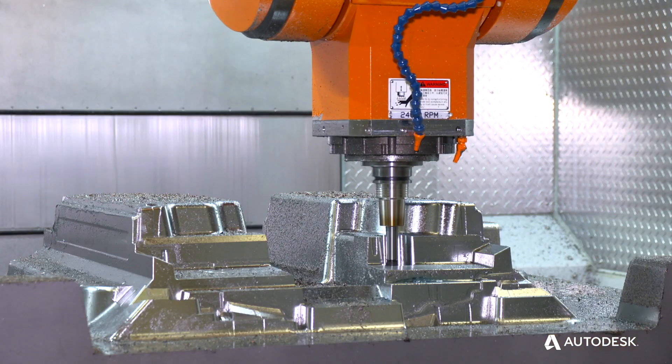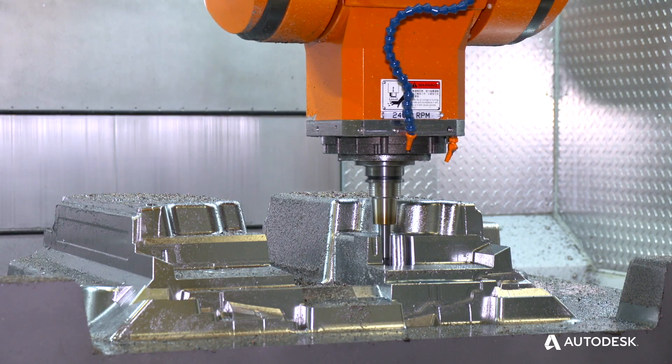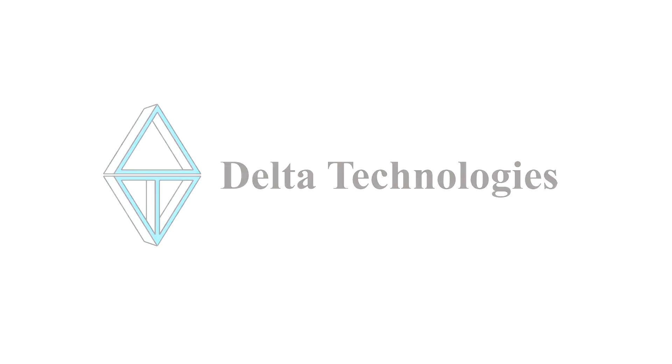We've been able to acquire new customers through optimizing the process and reducing weeks off of our lead time with the machine build. Autodesk has given us really a vision into the future and opened our eyes to capabilities that we've dreamed about doing and now really think that we can achieve.